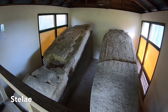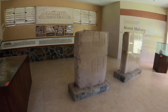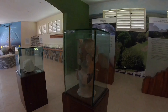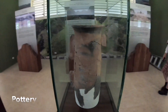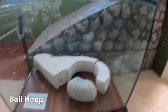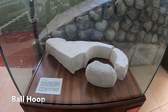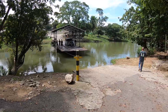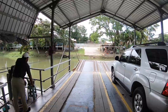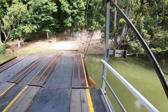With our tour of the ruins finished, it was time for a final stop at the visitor center. Xunantunich was the last Mayan ruin we visited during our time in Belize, and if you ever get the chance to go there, it is totally worth the trip.